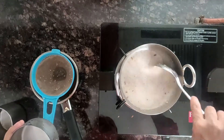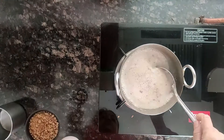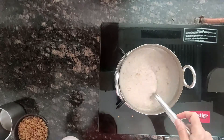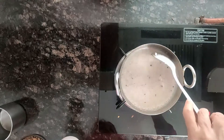Cook on low heat for a few minutes — it gets cooked in about 2-3 minutes. It will become soft.